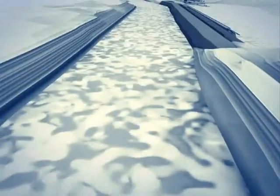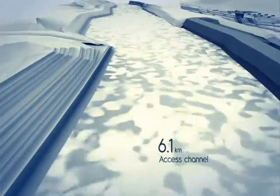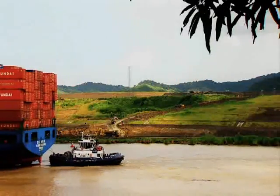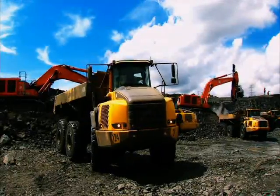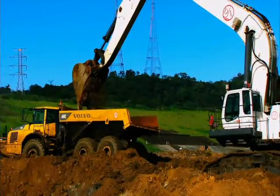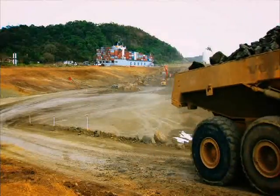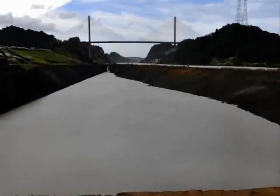It will be a 6.1 kilometer access channel that will require the excavation of 50 million cubic meters of material. Completing the dry excavation projects, contractor Jan Danul dredges the 1.6 kilometer entrance of this new channel. This activity started back in November 2010 with the goal of removing 3.8 million cubic meters of material. The first section of the channel was flooded in October 2011.